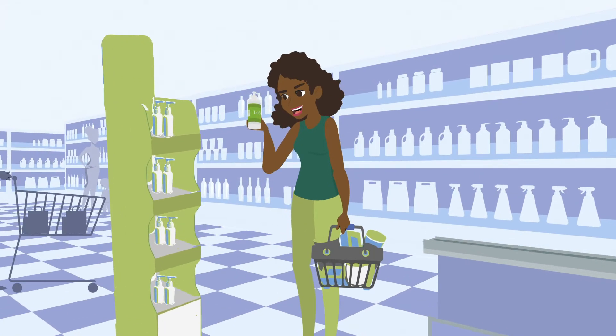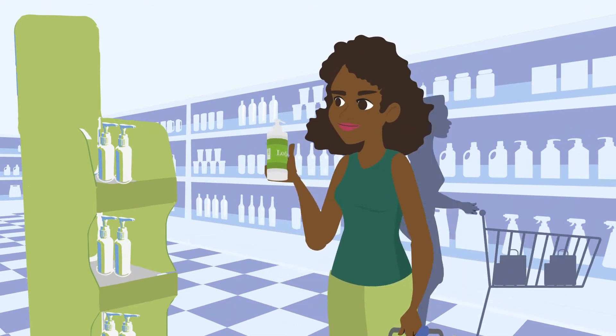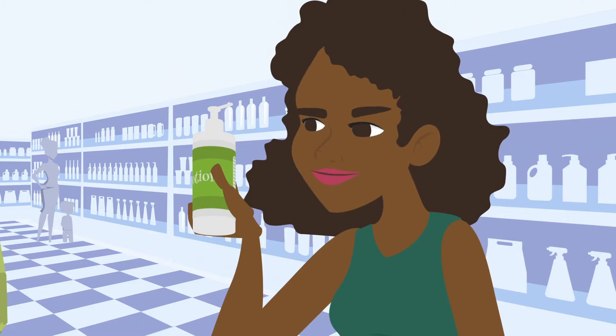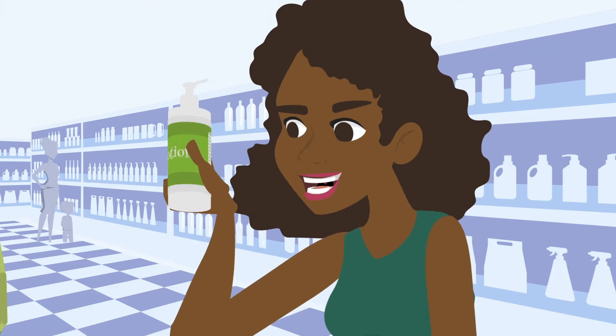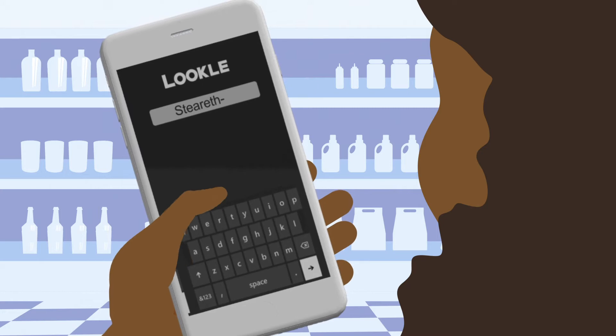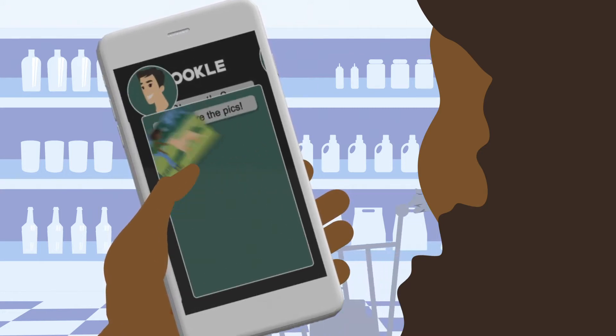Oh, a new lotion — looks interesting, I could use a change. Let me see what's in here. Hmm, not sure what any of this stuff is. The product says it's natural, but I don't see any names I recognize, and I definitely don't want something that doesn't match what I believe.